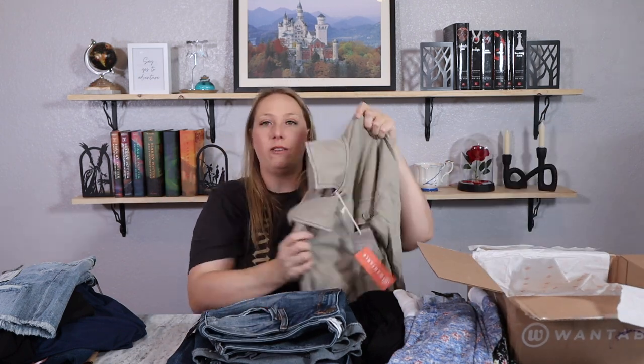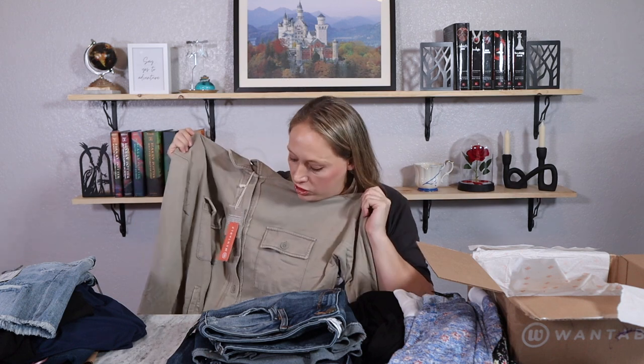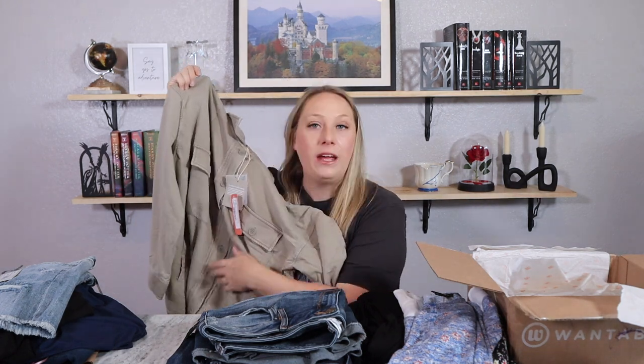There's still something else in here — one, two, three, four, five, six — because you get seven things in Wantable! The last item: I don't know if this is considered a jacket or just a nice thick long-sleeve shirt. It does have buttons all the way up and down, so maybe I can wear it over one of the tops. That was everything in my Wantable box.